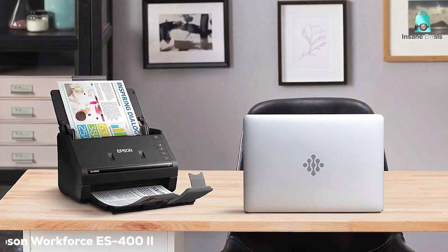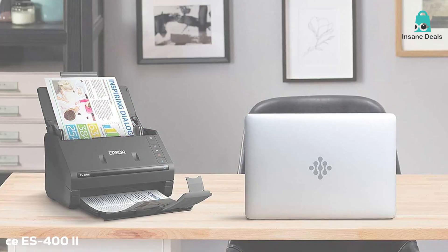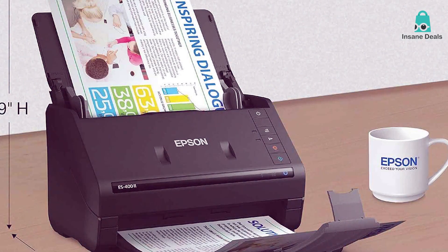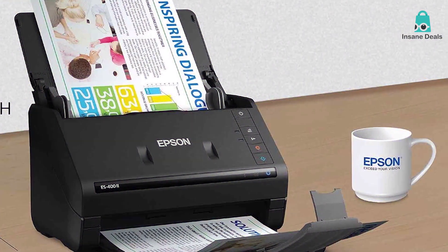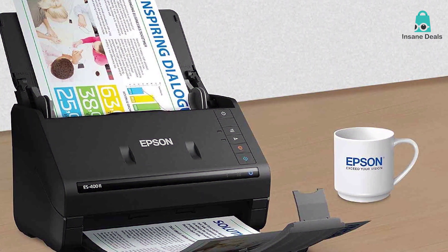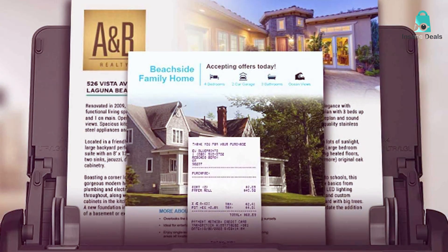Moving on to number 2, we have the Epson Workforce ES402 Document Scanner with Advanced Adjustments. For those seeking a document scanner that combines speed and precision, the Epson Workforce ES402 is a remarkable choice. The scanner is built to handle high volumes of documents with ease, making it an excellent fit for professionals and businesses alike.